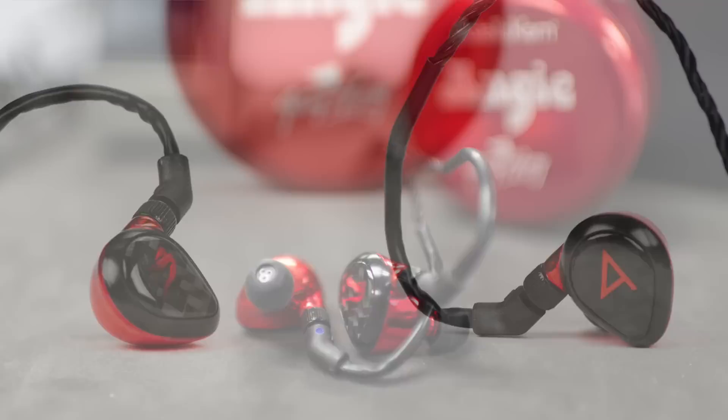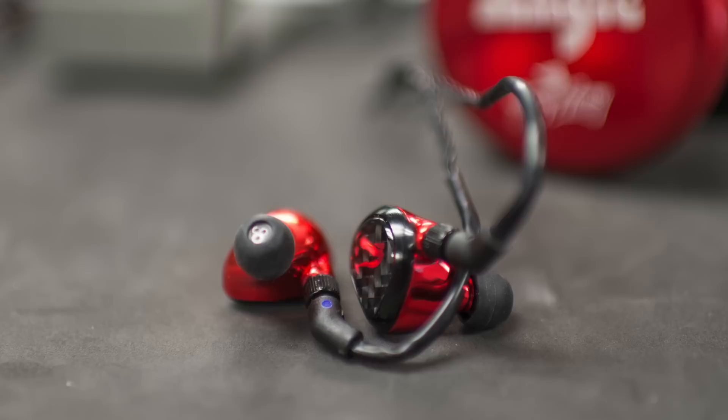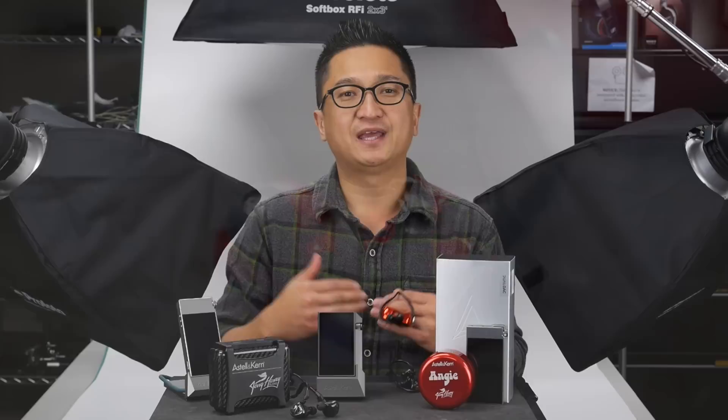As for the Angie, it is truly the Layla's little sister, using the same drivers. Whereas the Layla has a trio of quad drivers for a total of 12 drivers per ear, the Angie has a dual low, dual mid, quad high configuration for a total of 8 drivers per ear. The Angie certainly has more in common in terms of its sound signature with the Layla than any other Jerry Harvey piece.